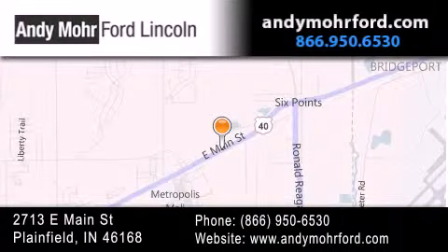You can search our new and pre-owned inventory online, get new car pricing, and receive free no-obligation price quotes. Stop by and visit us today at 2713 East Main Street in Plainfield or see us online at andymooreford.com.